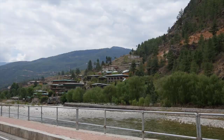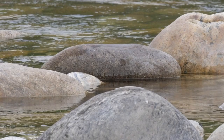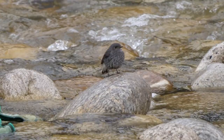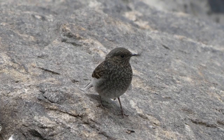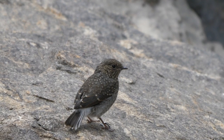The birding began almost as soon as we left the airport. Initially it was a shikra flying over the river that warranted a stop. Then we found a family of plumbeous water redstarts. Note the plain grey mantle and crown of the female. Only the male has the classic redstart tail. Juveniles are obviously speckled, and like the adult female, they also have no red but rather white on the upper tail coverts and tail sides.